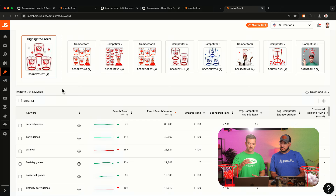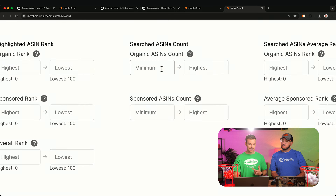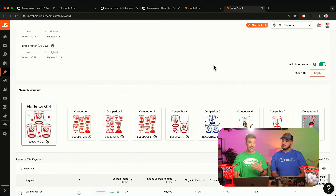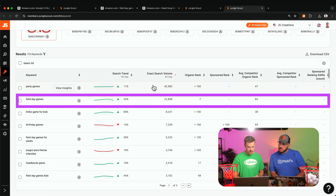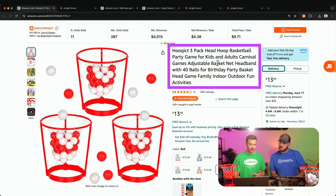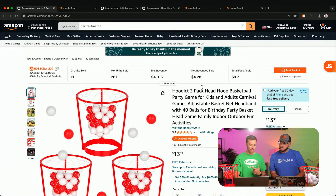Now I want to figure out which keywords to prioritize. I'll use the advanced filters in Keyword Scout — specifically the organic ASINs count, setting a minimum of two. That shows only keywords where at least two competitors are ranking organically in the top 100. Clicking apply brings us down to 113 relevant keywords, and we still have 'field day games' as the number two keyword in terms of search volume. Going back to the listing, 'field day games' is not in the title anywhere.